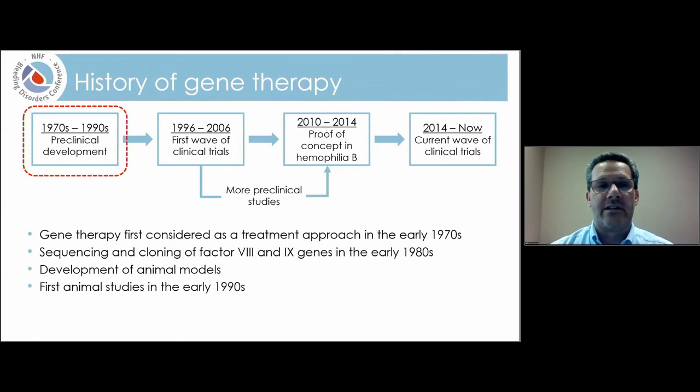Gene therapy was first considered as a treatment approach as early as 1972, when a paper in Science described the concept that if you have a disease caused by a broken gene, fixing that gene could potentially cure the disease. In the early 1980s, the factor VIII and factor IX genes were identified, sequenced, and cloned, giving us the ability to make corrected genes for hemophilia A and B. During this time there was also rapid development of animal models — mice, dogs, and non-human primates — which are a very important tool to ensure safety before use in humans. The first animal studies for gene therapy started in the early 1990s.